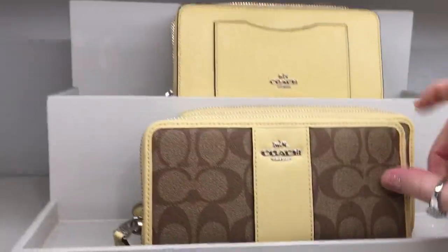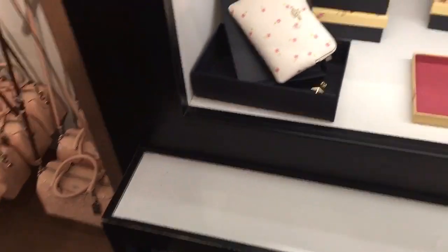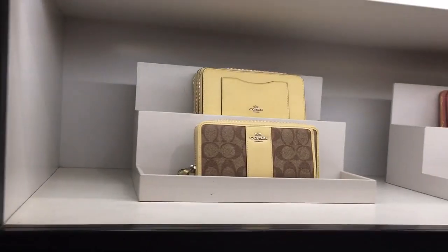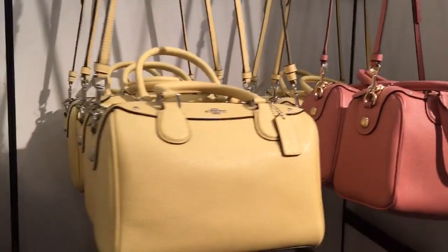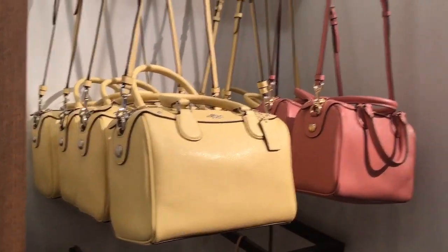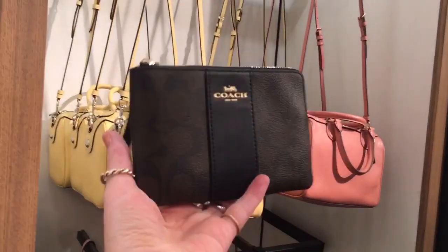You know, I usually like this kind of wallet. But my new purse — my little red backpack — it's kind of small for a wallet that size. And that's why I've been thinking about getting a smaller size, but not like the really small size. So that's why I was thinking this might be good.